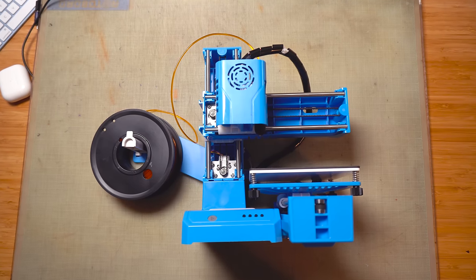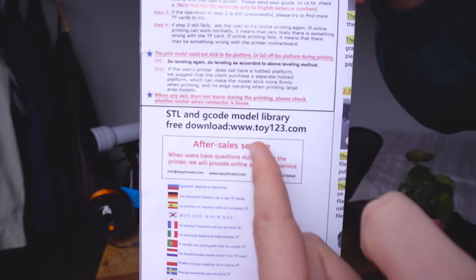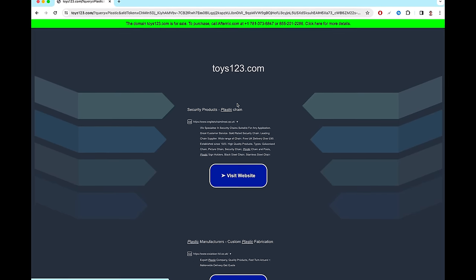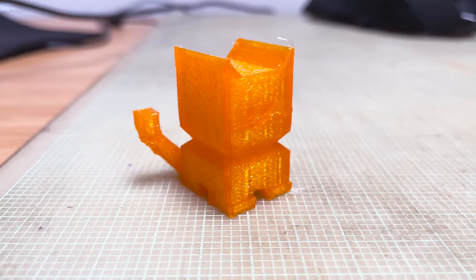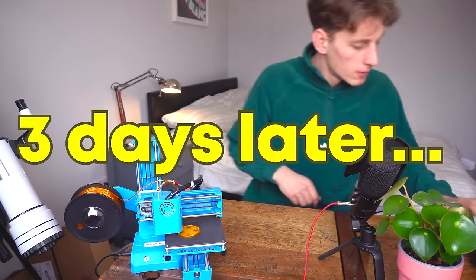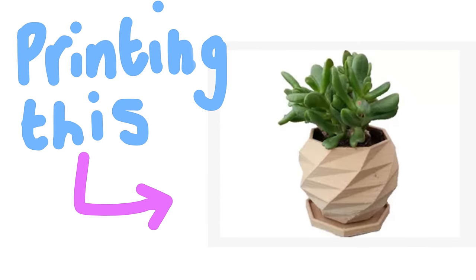I am going to 3D print Molly an anniversary present. I followed the 3D printer instructions to toys123.com, but the website had nothing to do with 3D printing or 3D print models. So I had to 3D print a cat because it was the only pre-installed model. That went down like a lead balloon because Molly is a dog person. Thanks, Temu — you ruined our anniversary.